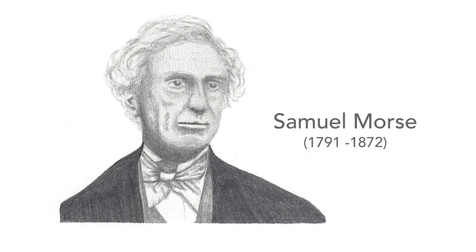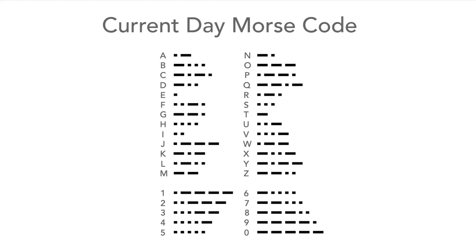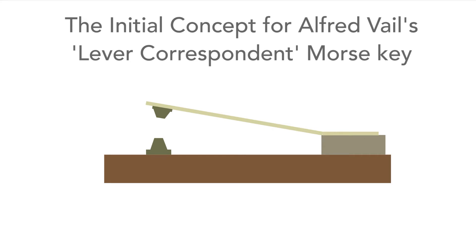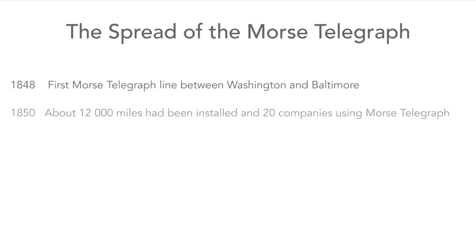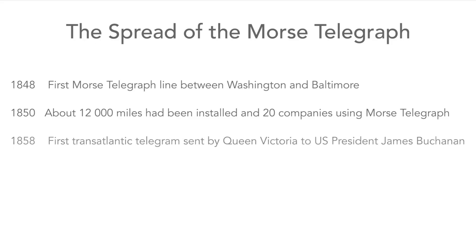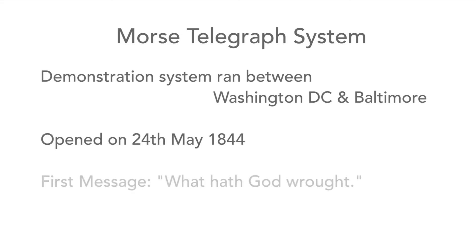Another system was developed by the American artist Samuel Morse a few years later. It used only a single wire and the return but relied on sending a series of on-off signals of different length — dots and dashes — and this conveyed the message. The actual idea of the Morse key itself probably came from one of Morse's associates, a man named Alfred Vail. The overall Morse system was a great success and soon caught on, initially around America and shortly afterwards all over the world. Morse's first demonstration system ran between Washington DC and Baltimore and it opened on the 24th of May 1844.